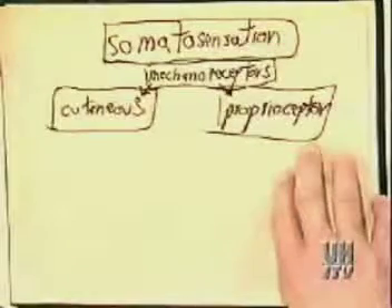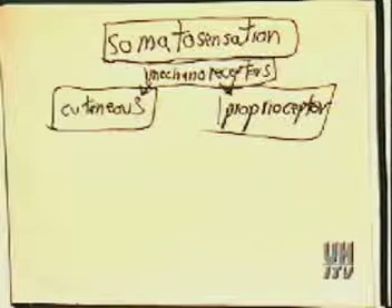The other class of mechanoreceptors that provide somatic sensation are proprioceptors. Those are the things located in muscles, tendons, skin, joints, etc.